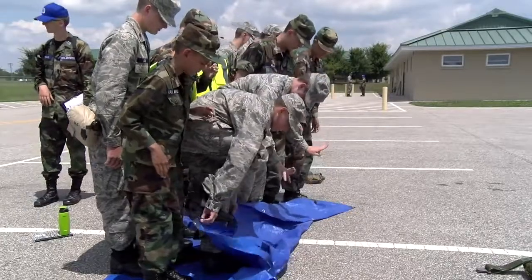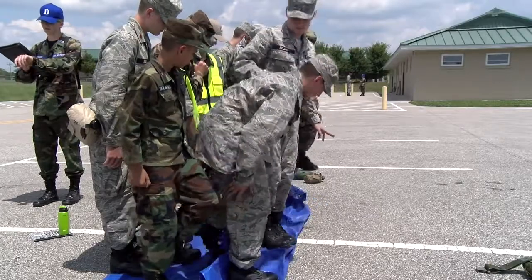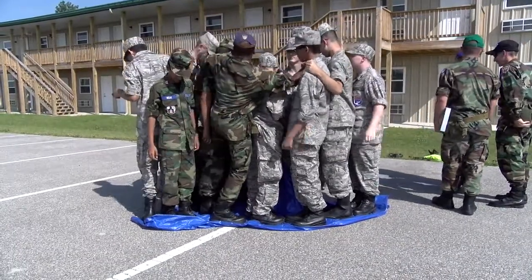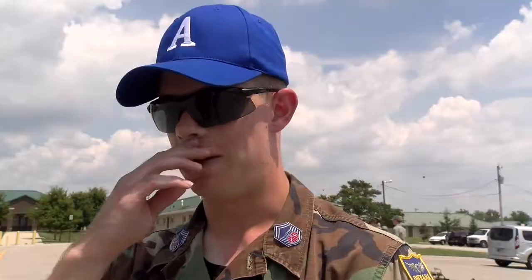My personal favorite is the one with the tarp, because they have to work as a team to get the tarp all the way down to a one-foot square and they're not allowed to step off. The whole flight has to be on the square, and it's a challenge because it's virtually impossible when you have 15 or 16 members.